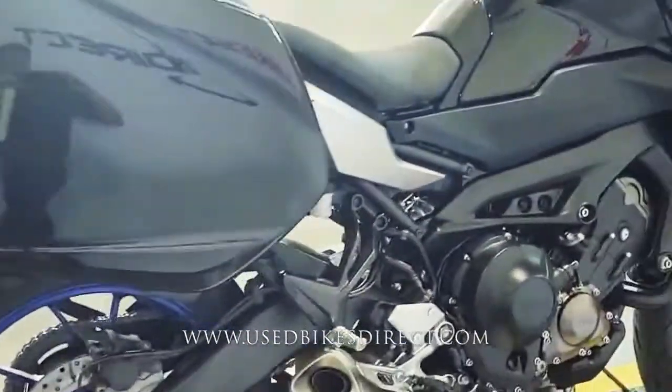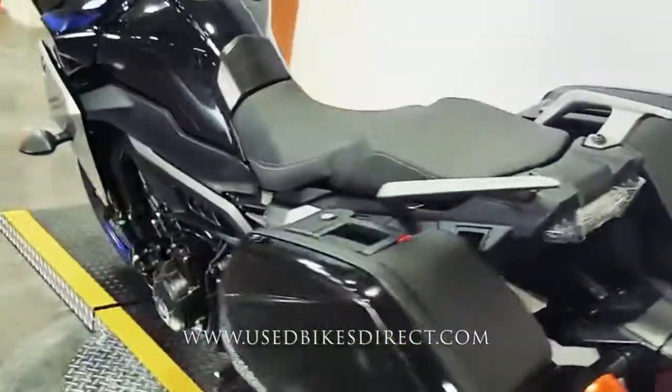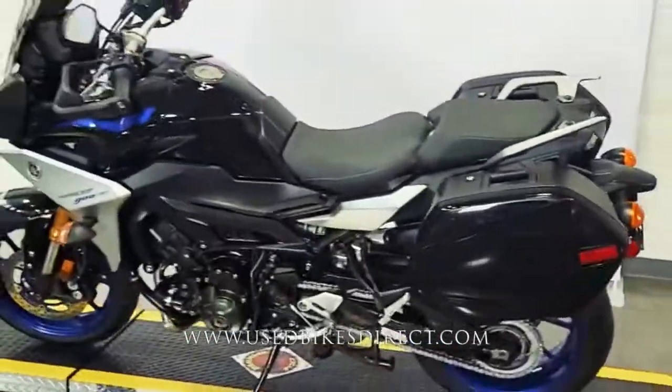There it is guys. Remember to find us on the web at usedbikesdirect.com, and reach out to us with any questions at 866-576-2453.